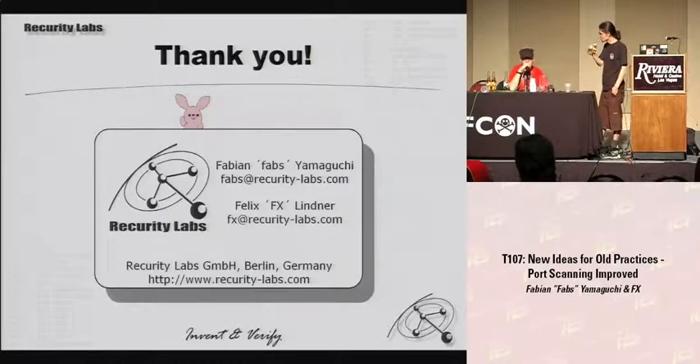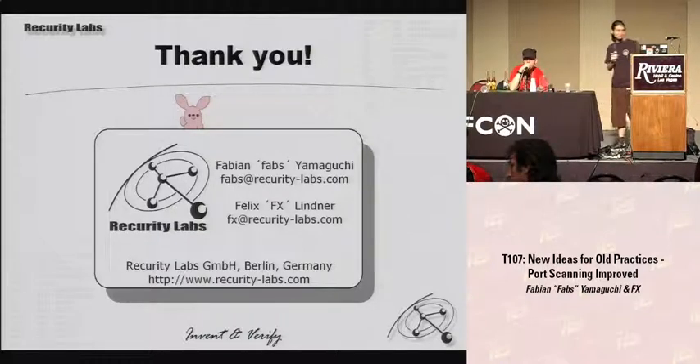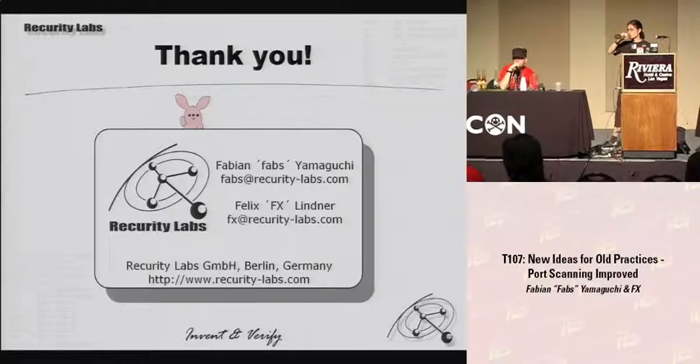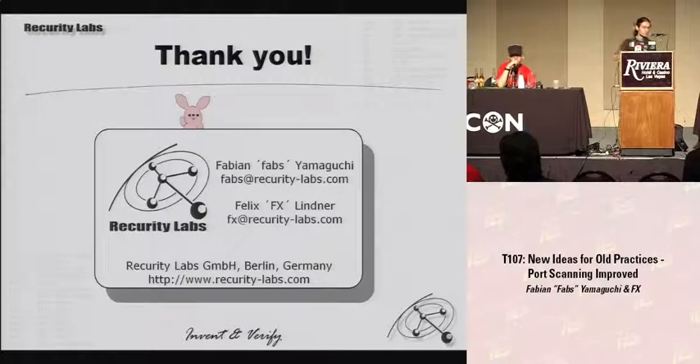Question about synchronous or asynchronous: I think what you're actually asking is whether it's stateful or not. Yes, it is stateful — it has to be, otherwise it doesn't produce decent results.